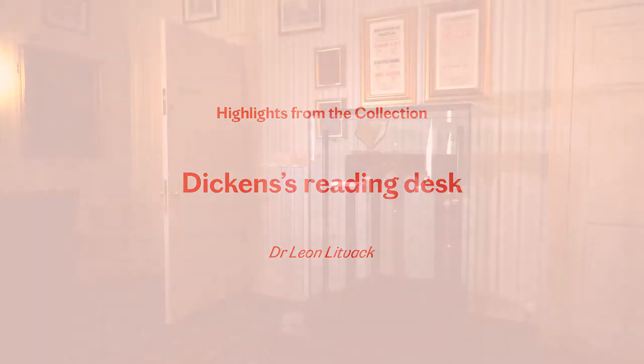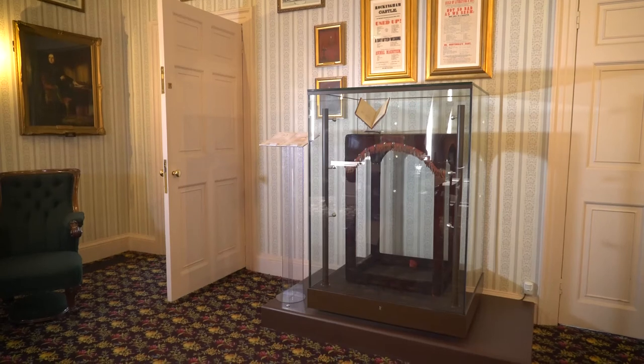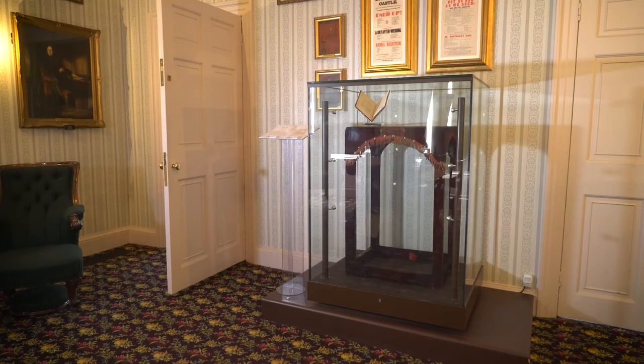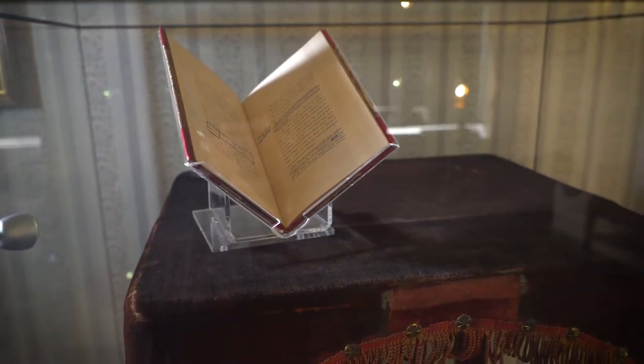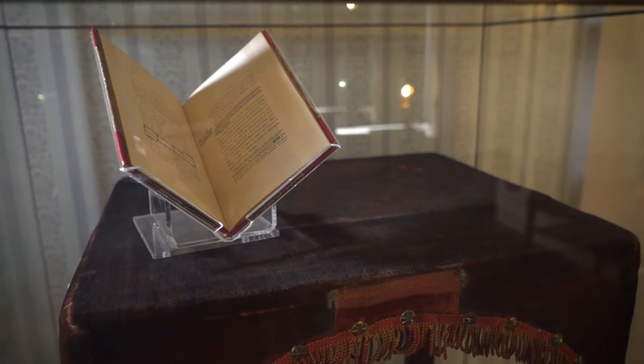As you walk around the museum, one of the most interesting objects that we have is Dickens' reading desk. It might not look much at first, but that iconic red desk was the one that Dickens took with him on his public readings all over Britain and Ireland and to the United States as well.